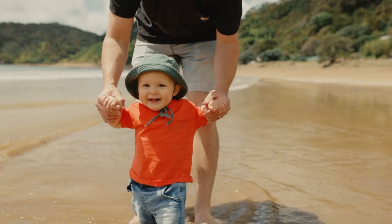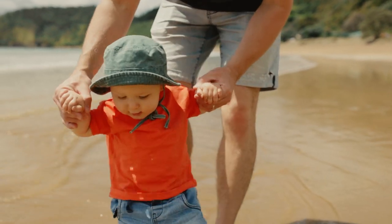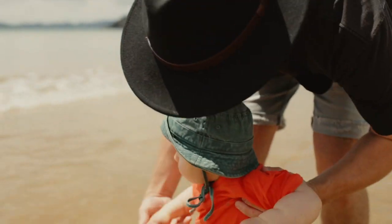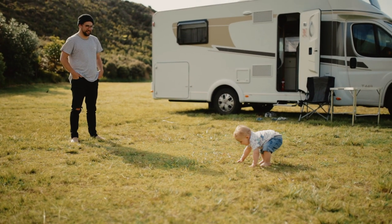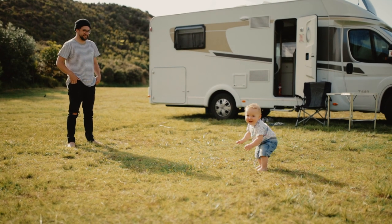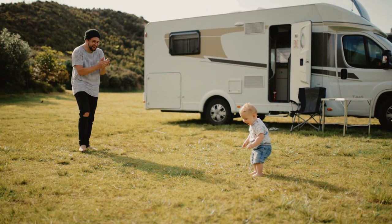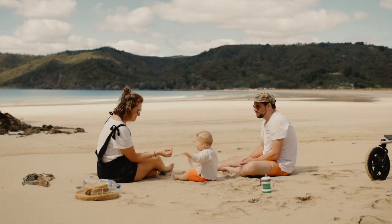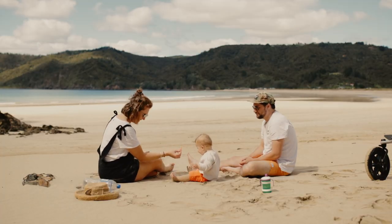Traveling with a one-year-old — anyone who's got one knows it's not the most relaxing thing in the world — but it was really special and we made some awesome memories. Milo learned to stand when we were at Kauri Lakes, which was really cool, and we've got loads of great photos and videos from basically our first family holiday together. That was really really awesome.